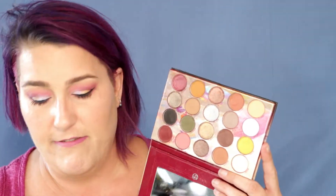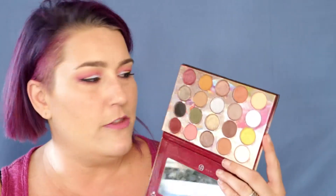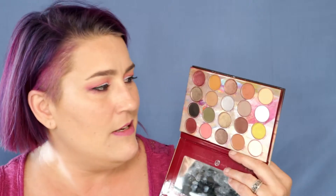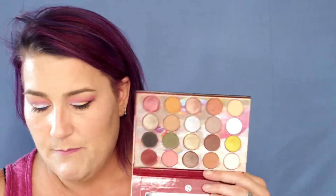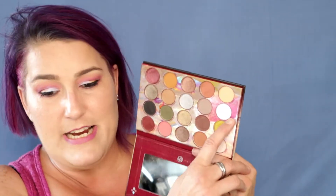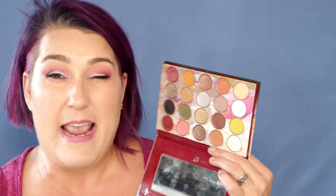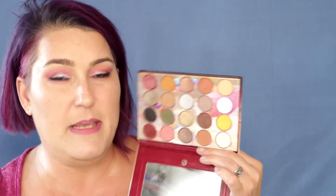It does have 20 shades in it. It is a vegan, cruelty-free, and gluten-free palette — for those of you out there that struggle with finding gluten-free brands, I'm talking to my friend Marin who needs gluten-free. There are 12 mattes, 7 shimmers, and 1 duochrome, which is this one right here — it kind of appears on your screen as white, but in person it actually looks kind of like a really pale baby blue.